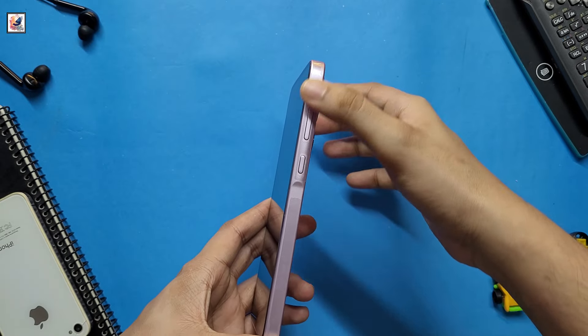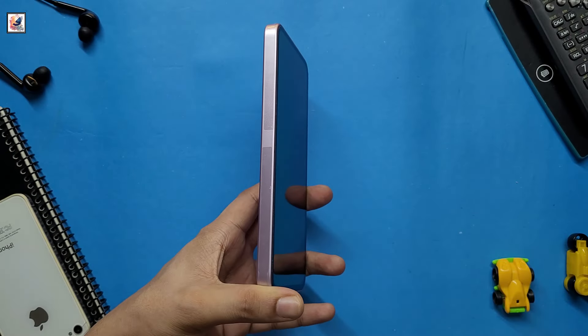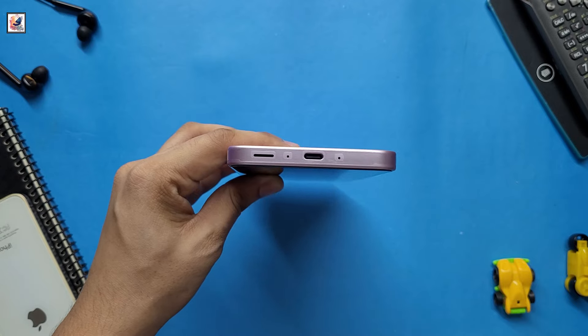Samsung introduced some design changes to its series this year, in the form of a slight bump where the volume buttons are. The Galaxy A56 also comes with the same design language — an aluminum frame and a more durable glass back panel.